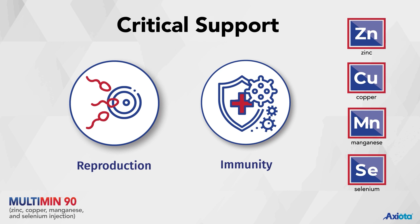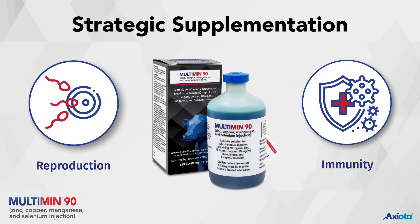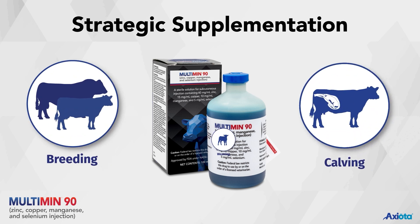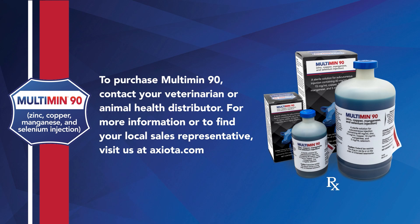During critical production periods, these trace minerals are used in greater quantities. If adequate levels are not present, cattle performance and health may be compromised. Multimin90 can be used to strategically supplement four key trace minerals prior to breeding, calving, or weaning. To purchase Multimin90, contact your veterinarian or animal health distributor. For more information or to find your local sales representative, visit us at axiota.com.